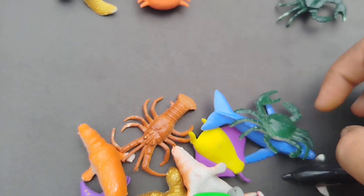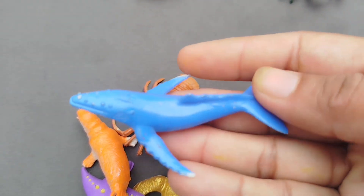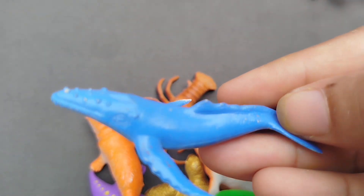The next sea animal is a Dolphin. This is a Dolphin.